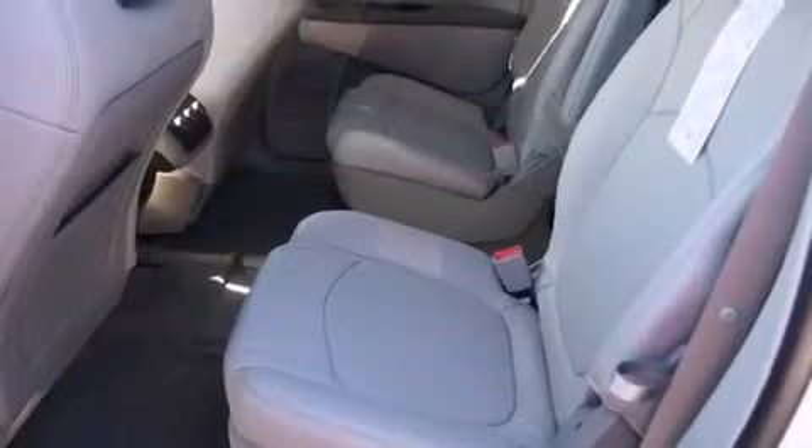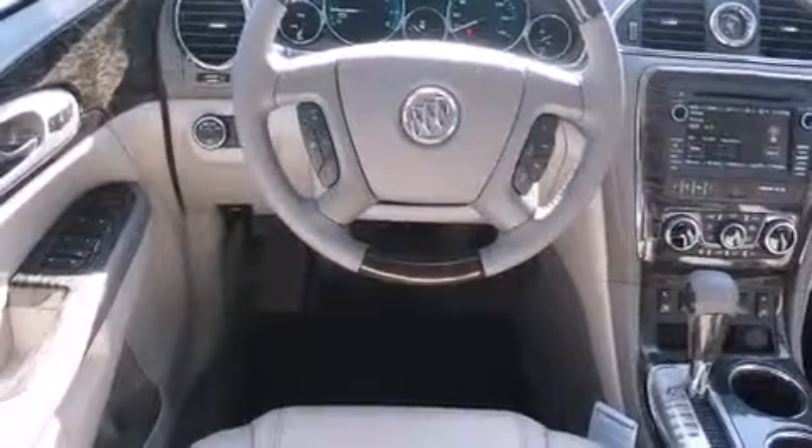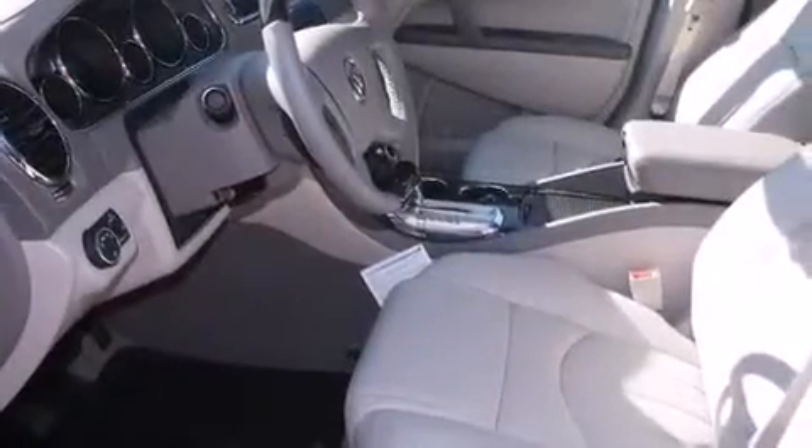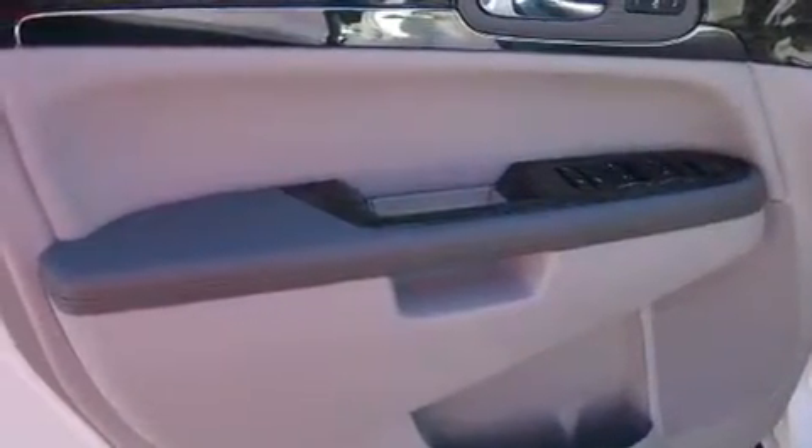Its top features include a rear-view camera, heated seats, speed-sensitive volume controls, traction control and stability control systems, xenon headlights, and a tire pressure monitoring system. The following features are also included.